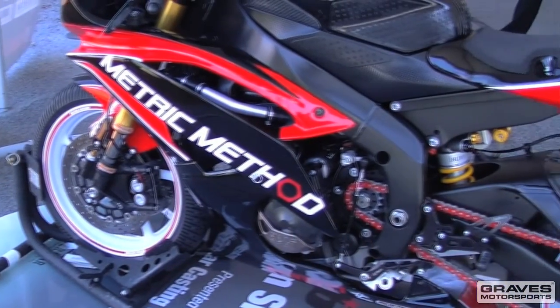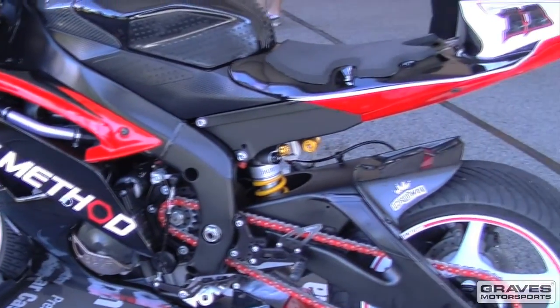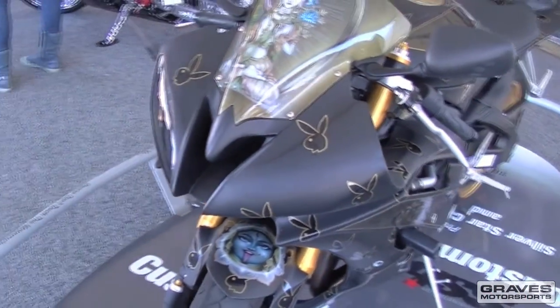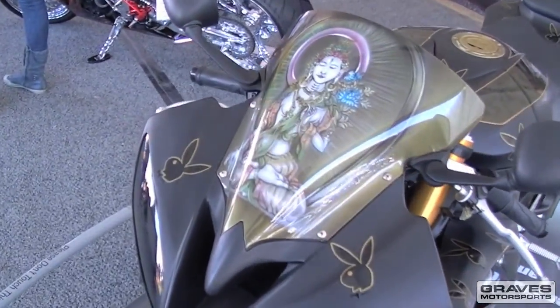Here's the area that I'm most excited about where all the sport bikes are. These bikes have been taken from stock to over the top. This bike right here is super sweet — it's like race inspired. That's the bunny bike. It's got Buddhas on it too though, so it has Buddhas and bunnies. That's pretty cool.